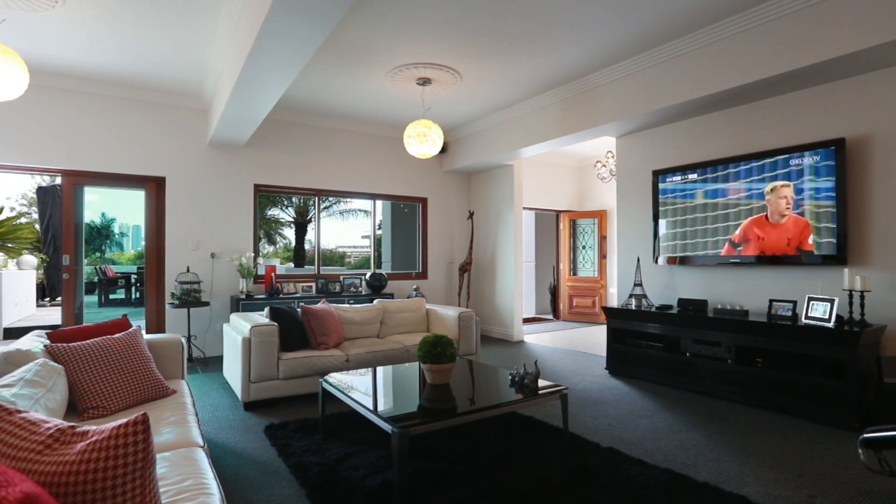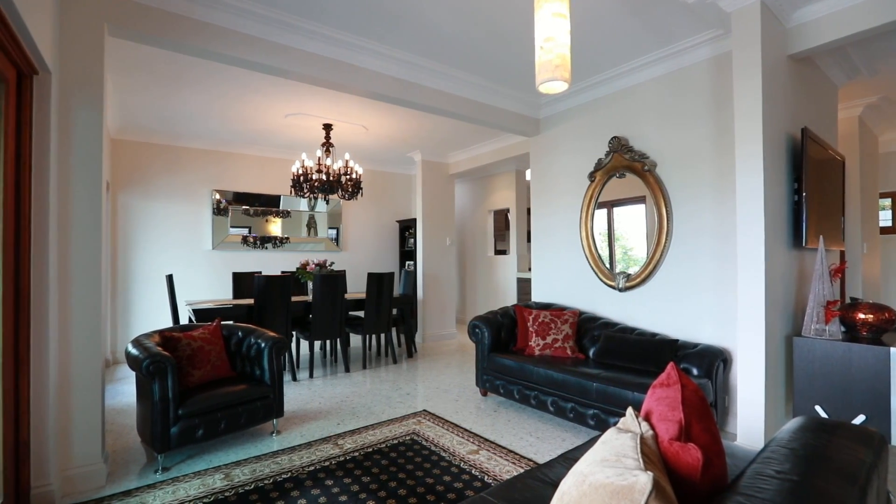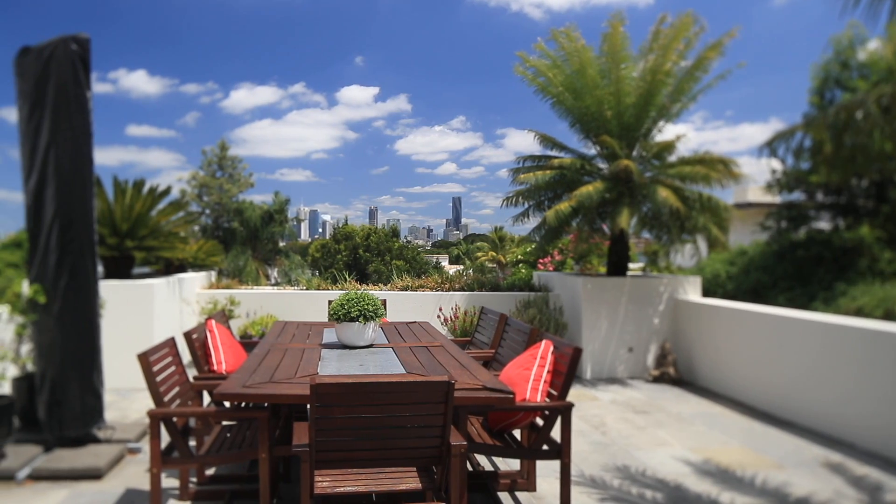Enter on the ground level and be welcomed by the glittering chandelier and terrazzo flooring. A grand family room with high ceilings and air conditioning which opens onto the private entertaining area.